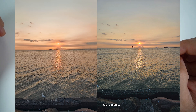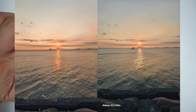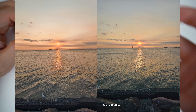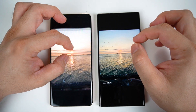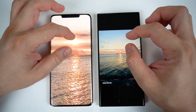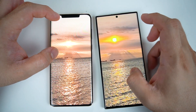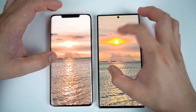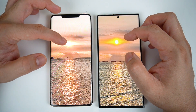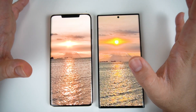For the sunset shot, I can say na si Huawei definitely was able to capture it a lot better than Samsung. Kay Samsung, medyo mas na-darken na siya. But si Huawei, kita natin yung ganda ng sun. Unlike kay Samsung where yung sun niya sumabog — wasn't able to preserve the beauty of the sun. This one, bilog na bilog pa yung sun, so it's a bit blown out of proportion.